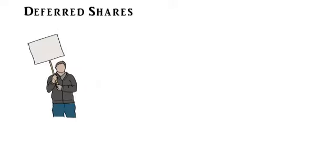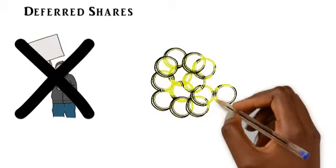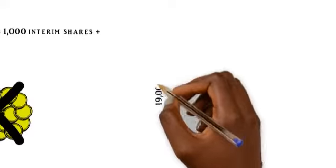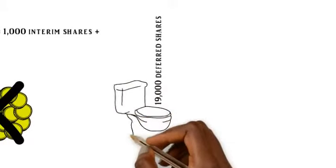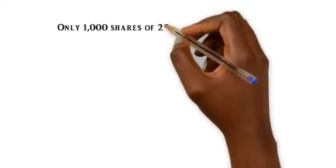Now, deferred shares are a certain type of share where the normal voting rights are missing, and also the economic value that you get from a share — in terms of dividends and capital gains — is also not there. So what they'll do to these 19,000 deferred shares is basically retire them, which is equivalent to flushing them down the toilet. They will no longer exist, and you will be left with 1,000 shares of 25 cents each.